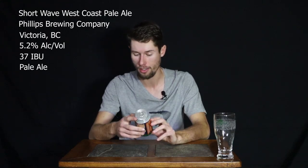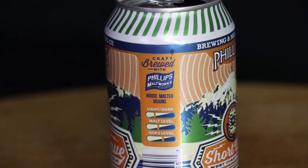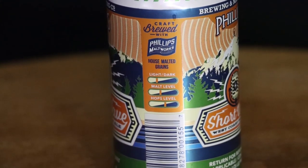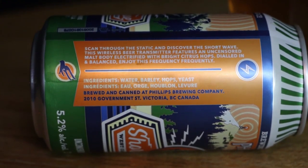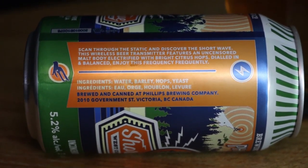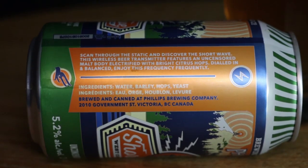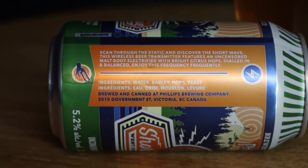Their slogan is 'Unconventional since 2001.' It's on the lighter side of beers, about midway through their hops level and partway up their malt level. Shortwave — kind of a radio style — scan through the static and discover the shortwave. This wireless beer transmitter features an uncensored malt body electrified with bright citrus hops, dialed in and balanced.